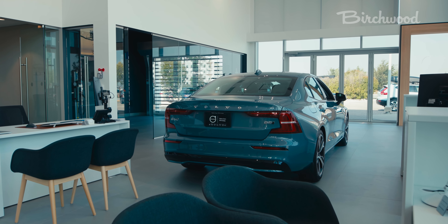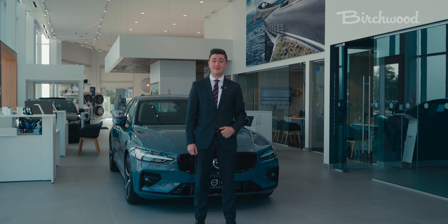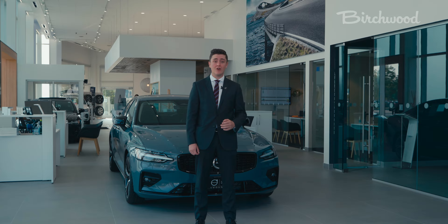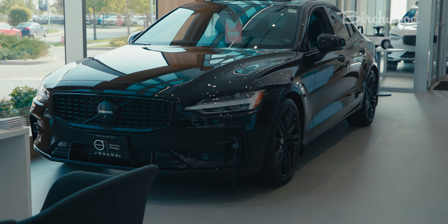The Volvo S60 will come in three different theme packages: Bright, Dark, and all-new for 2023, the Black Edition, which features all black exterior accents.